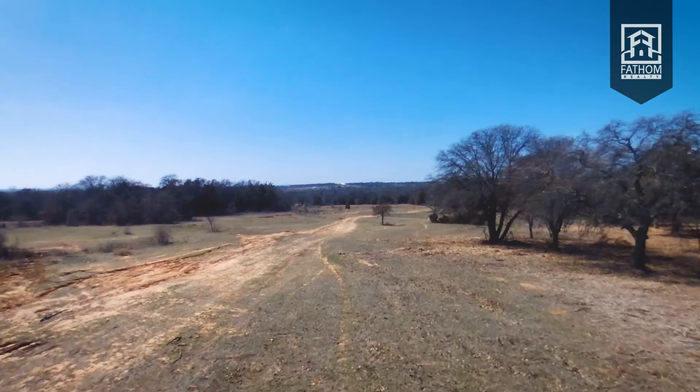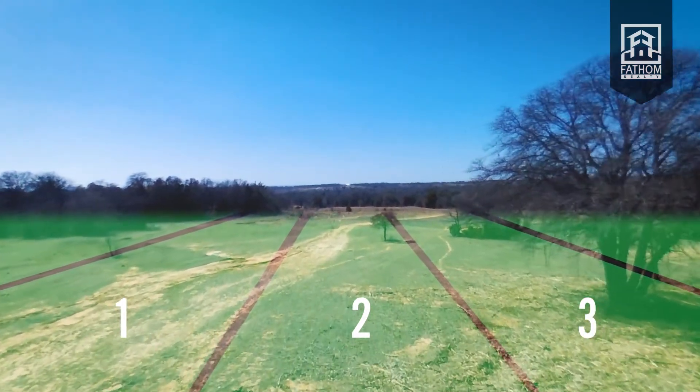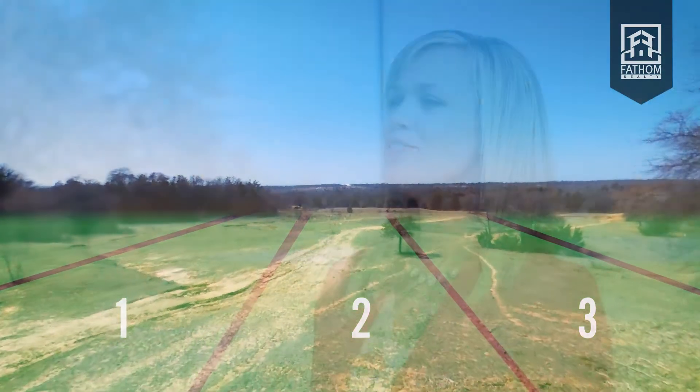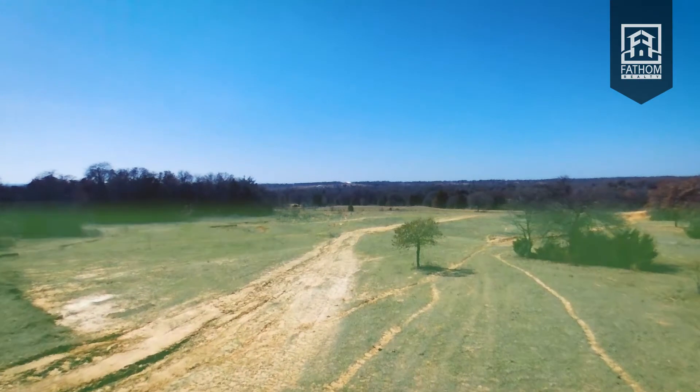Say for example you would like to sell 50 acres. Depending on the area you are in, it may be more lucrative to split up that 50 acres into 10-acre parcels. If you are in an area that is seeing a lot of new homes being built, you stand to make more money splitting up the land. However, if your land is located in a more remote area, large parcels are king.